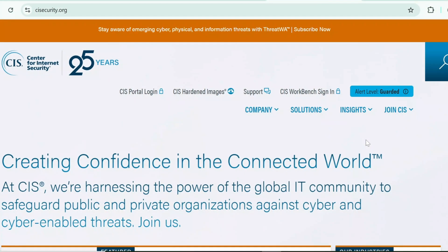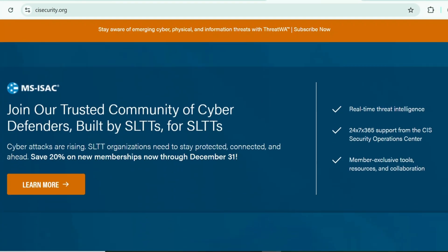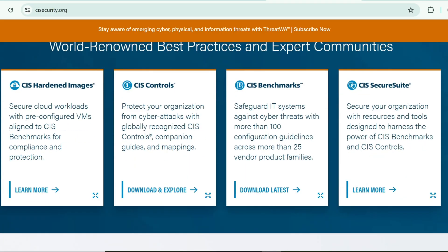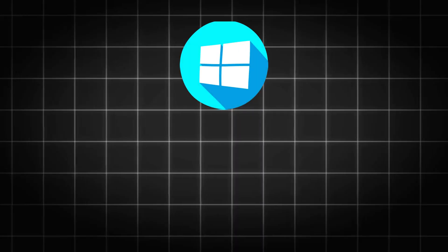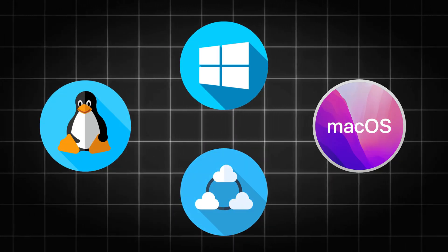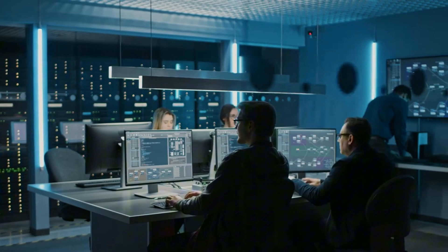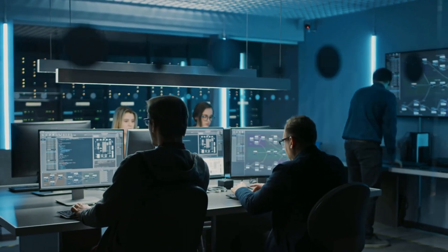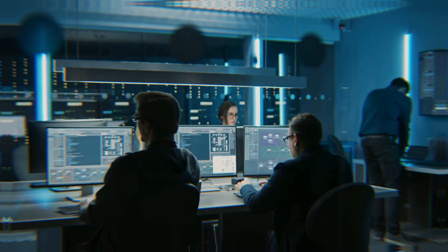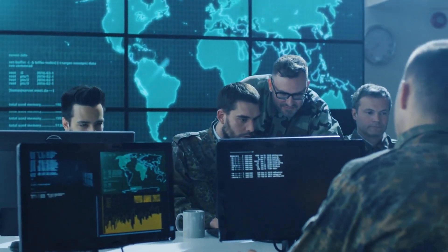You might wonder how to know what's safe to disable. The answer is CIS Benchmarks. The Center for Internet Security publishes free, community-developed security guides for every major operating system and application — Windows, Linux, macOS, cloud platforms. These represent consensus from thousands of security professionals, government agencies, and technology companies. The Department of Defense uses them for system hardening.